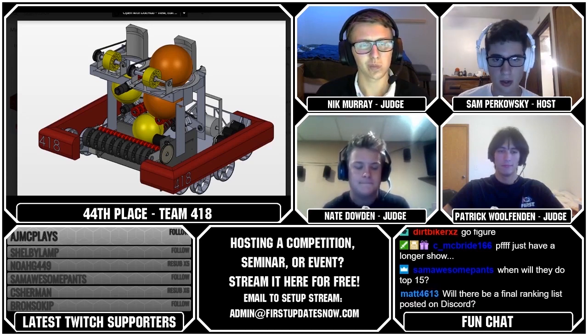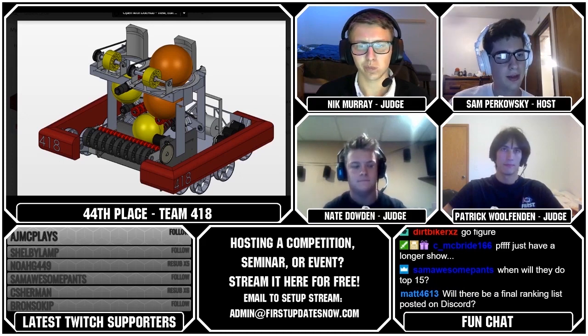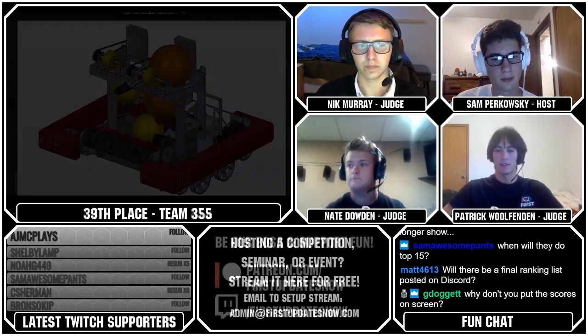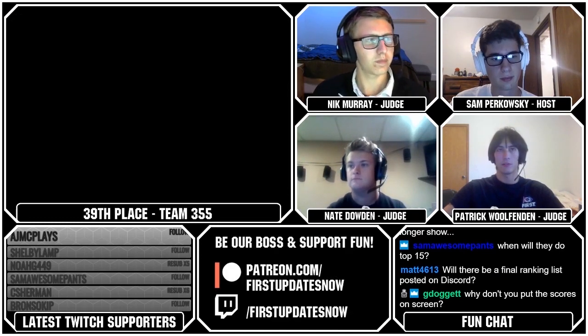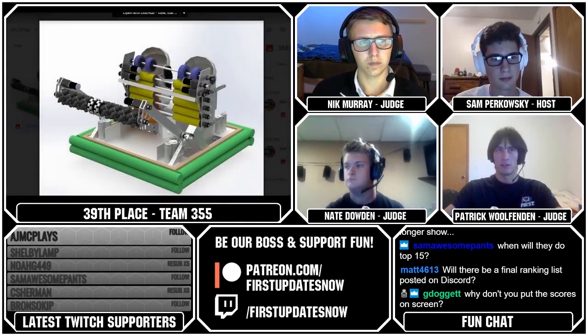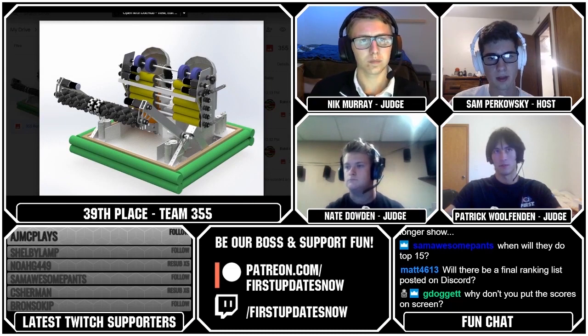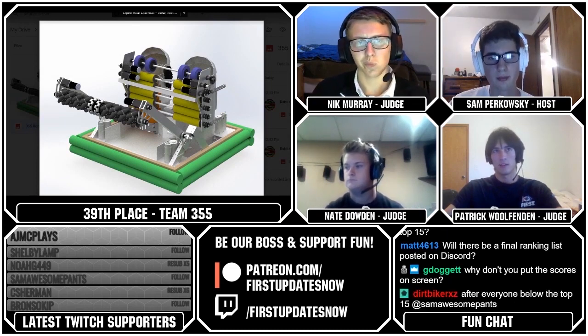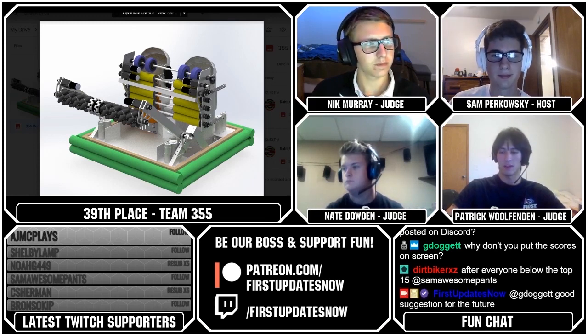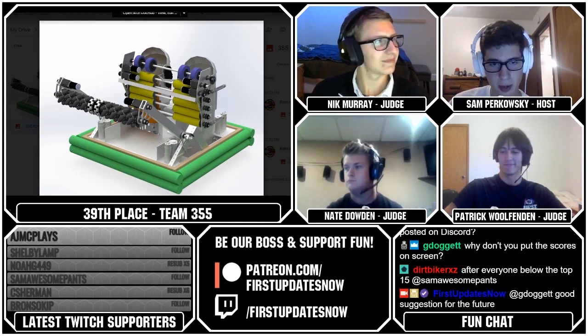That's going to bring us to our 39th ranked team, which is Team 355. 355 has a flip-down intake, and then they have two separate shooters with rollers that deliver the balls up to them. One detail about this robot: the whole set of rollers can sort of move in and out to accept the different size game pieces. They're using the AndyMark swerve modules. I like their green bumpers — I'm not an inspector, so I say they pass.